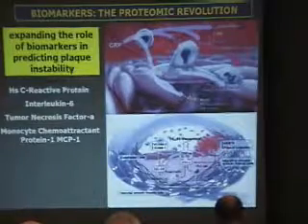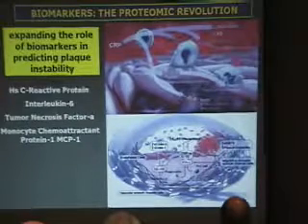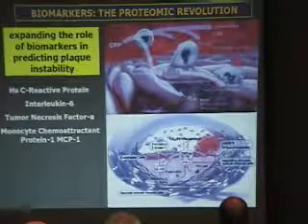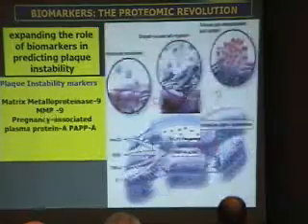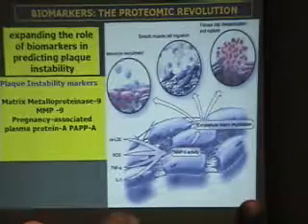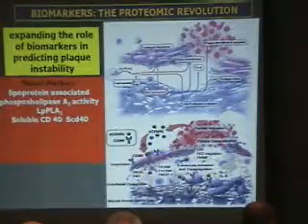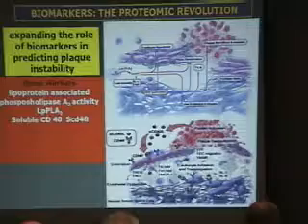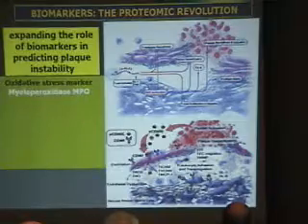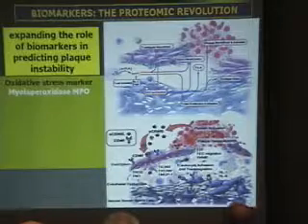For inflammatory markers, we are looking at C-reactive protein, interleukin-6, tumor necrosis factor alpha, and monocyte chemoattractant protein MCP-1. As plaque instability markers, we are looking at matrix metalloproteinase-9 and pregnancy-associated plasma protein PAPP-A. As novel markers, we are looking at lipoprotein-associated phospholipase A2 activity and soluble CD40. Finally, we are looking at the oxidative stress marker myeloperoxidase, MPO.